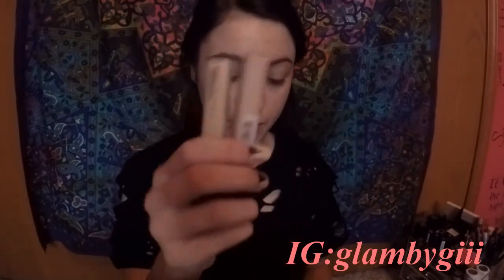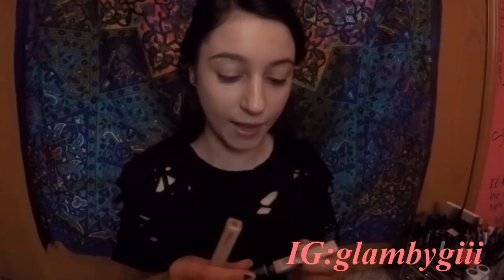I just got these two new concealers from Maybelline, the Fit Me line. I got the shade Sand Sable and the shade Fair, so I can highlight, because I told you guys I wanted to get a new highlighting concealer. That's why I got the shade Fair. The shade Sand Sable will be really good for my breakouts or covering any redness. I'm going to start off with the Fair under my eyes.